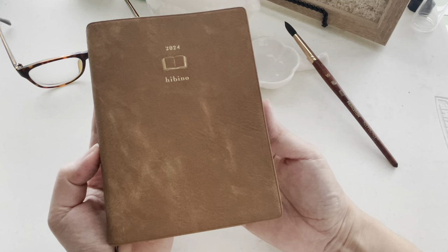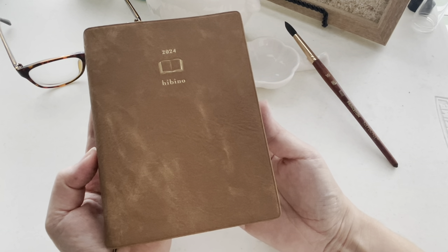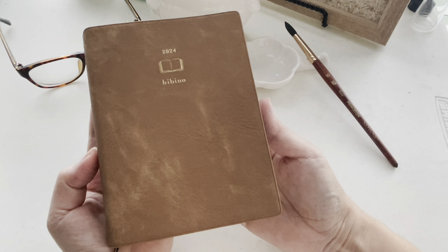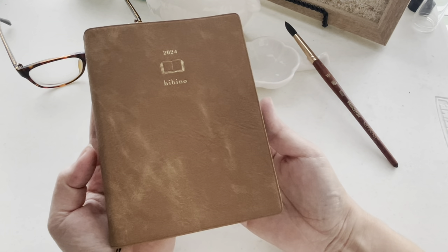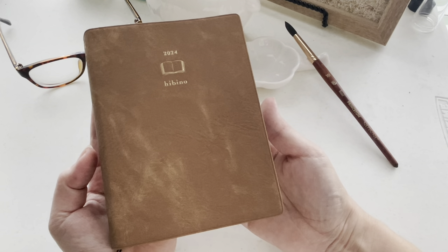Well, that was it. I just wanted to give a quick overview of what the Hibino 2024 looks like and what some of those changes are for this year if you're looking into it. They are still available on Amazon Japan, and I believe there are a lot of U.S. retailers that are about to receive their stock, so you will be able to get these very soon.